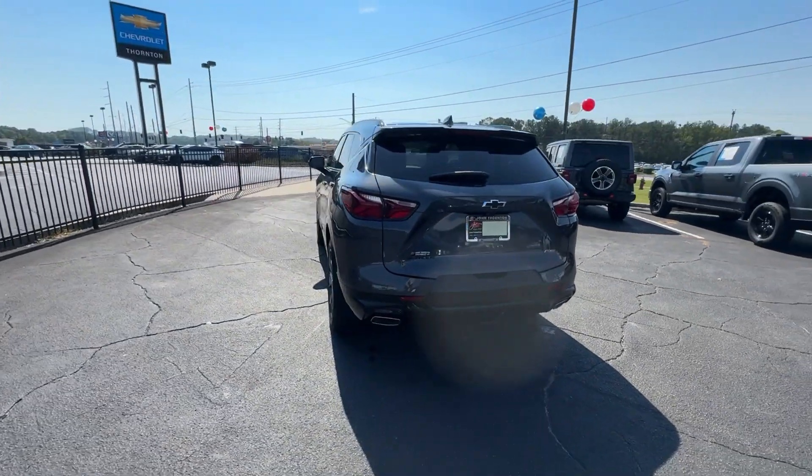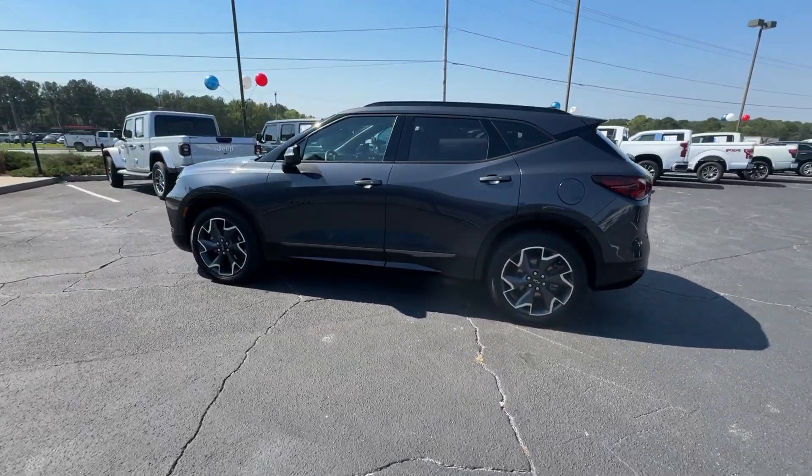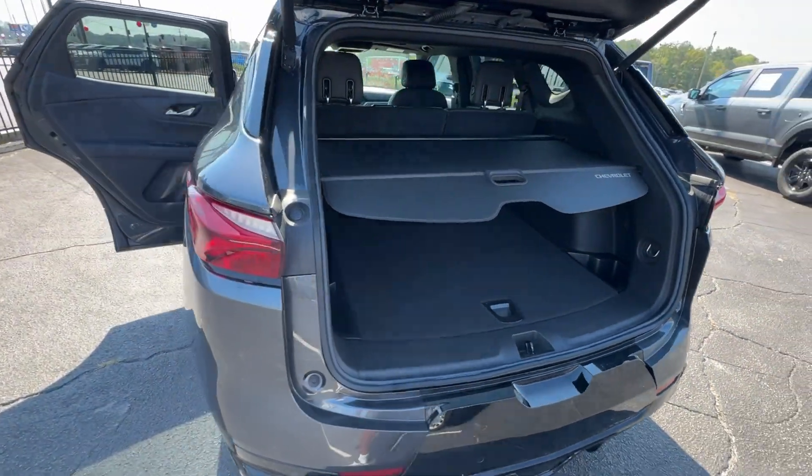Fresh modern lines, crisp steering, a composed ride, and plenty of passenger and cargo space bring a new sense of enjoyment to all your excursions. These are just some of the great options this vehicle comes with.